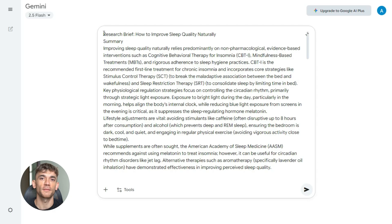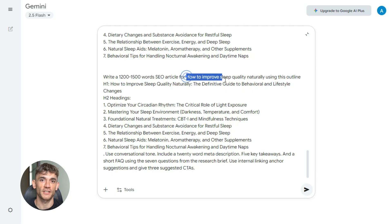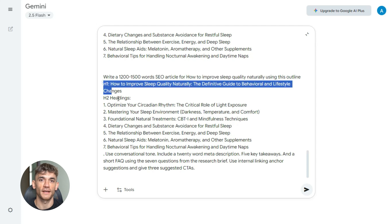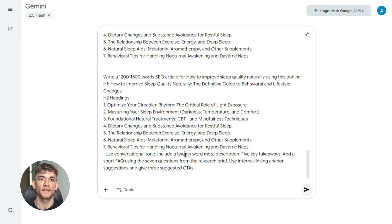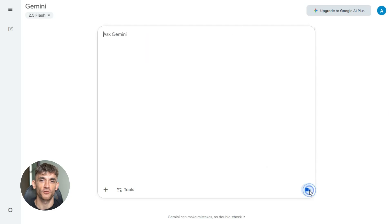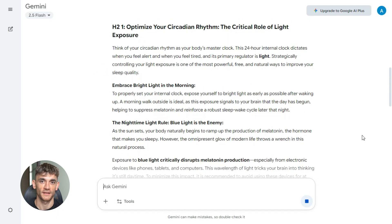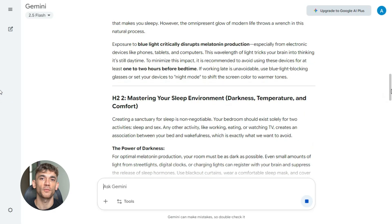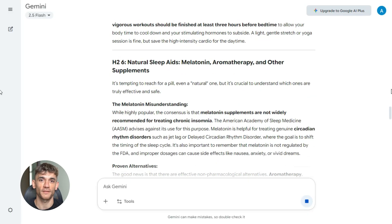Now take that outline and go to Gemini. Time to turn research into content. Here's the exact prompt: 'Write a 1200 to 1500 word SEO article for [primary keyword] using this outline: [paste your H1 and H2s]. Use conversational tone. Include a 20-word meta description, five key takeaways, and a short FAQ using the seven questions from the research brief. Use internal linking anchor suggestions and give three suggested CTAs.' Gemini pumps out a full draft in under a minute — a complete article with structure, FAQs, meta description, and CTAs. This is your first draft, and it's already better than most published content.